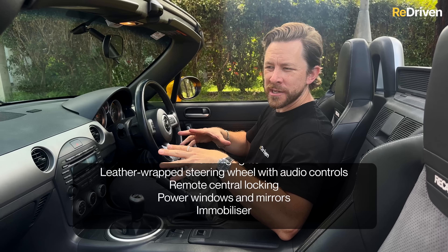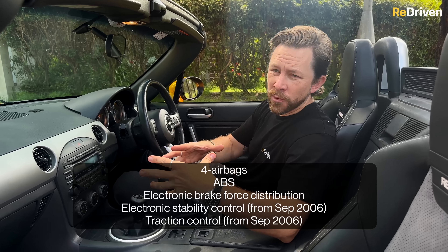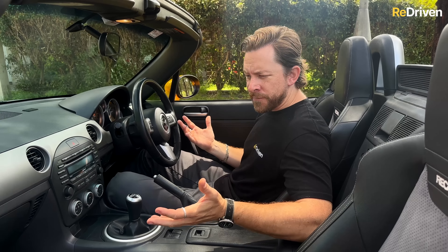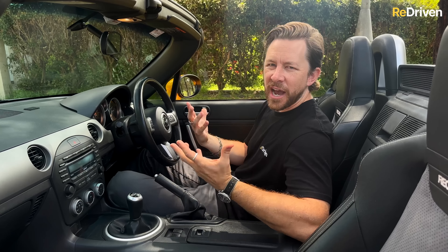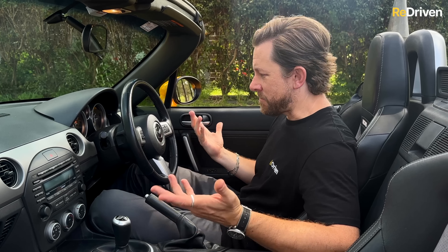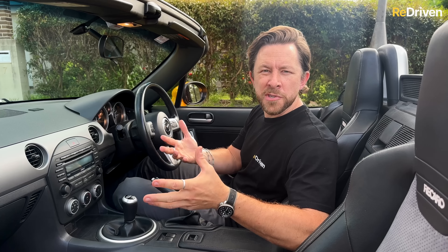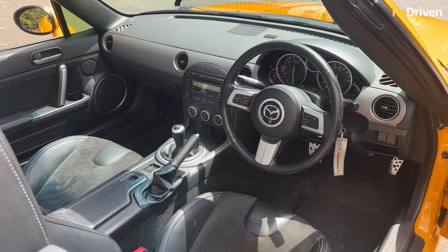Aside from the infotainment tech, the air conditioning in the early series one cars can struggle a little bit on really hot days. Also, some of the safety calibrations like the stability control on the early ones can be extremely aggressive when it kicks in. But overall, it's a decent amount of stuff for a car in this age bracket and style, and that's about it for common interior complaints — there's not much else that goes wrong with these interiors.